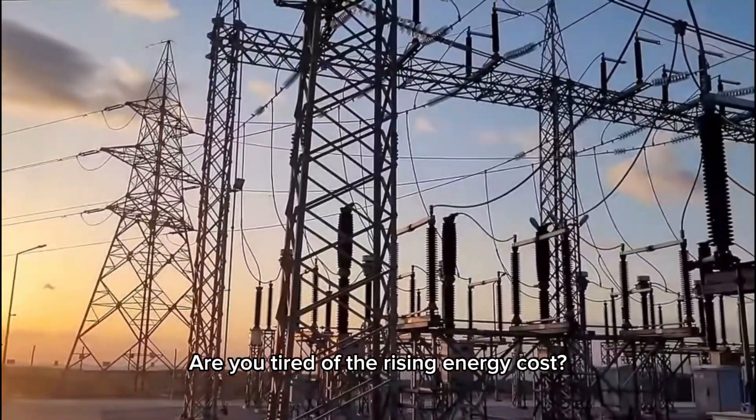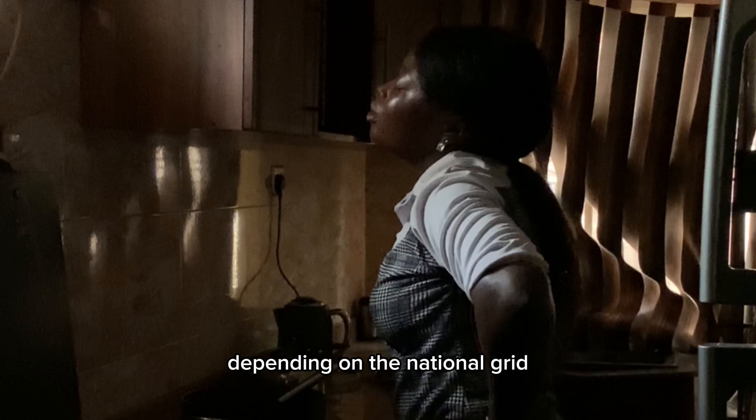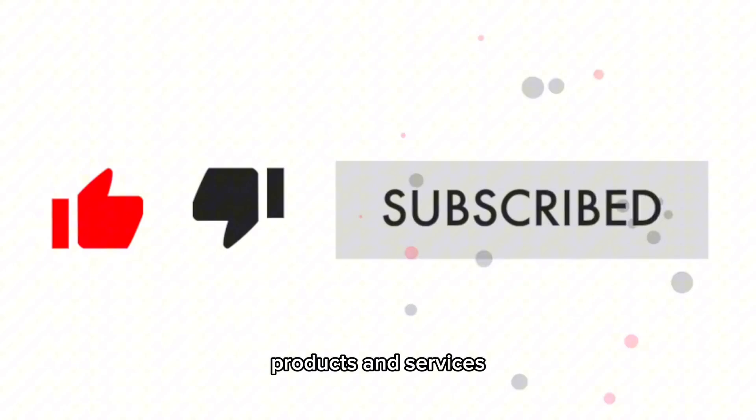Are you tired of rising energy costs or blackouts that come with depending on the national grid? Welcome to Solar Depot Nigeria, your one-stop shop for renewable energy products and services.